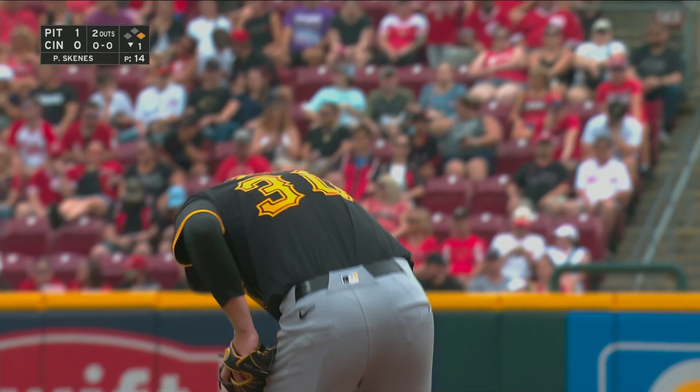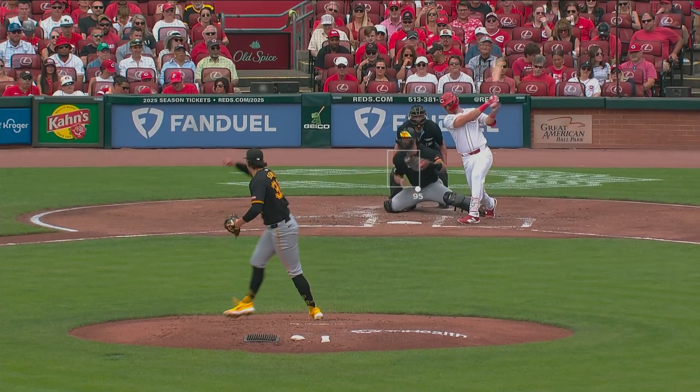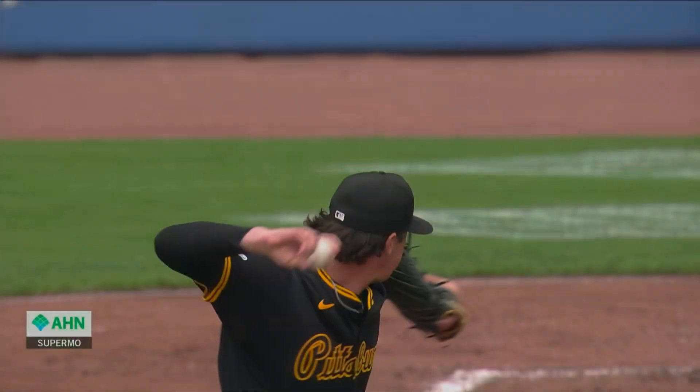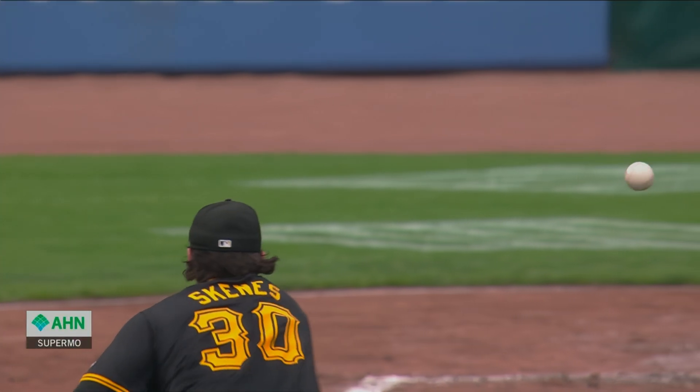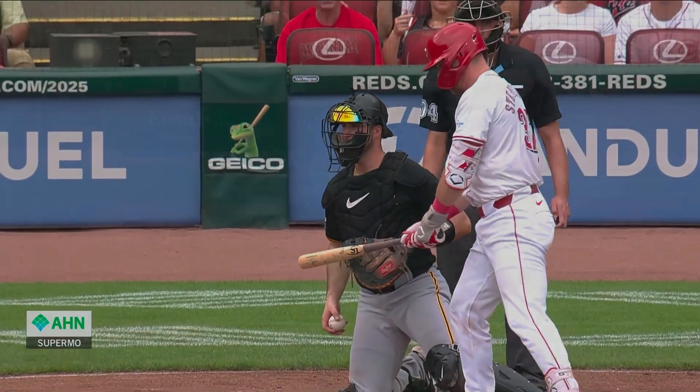That pitch is in the middle of the plate almost three quarters of the way there, and then watch it bottom out. What do you do with that? Just hope you can foul it off and live to play another day. It's just electric stuff.